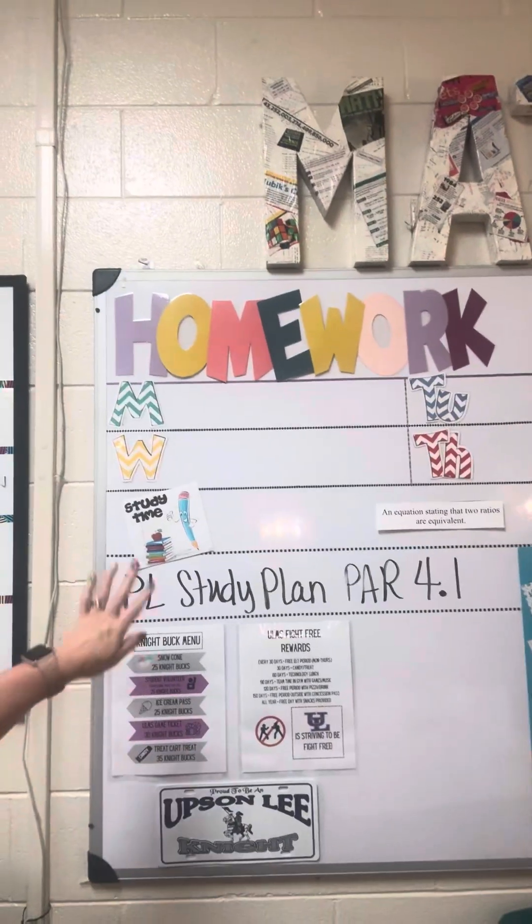We started Unit 3 yesterday and they do have a formative — their first formative in Unit 3 is on Friday. We'll be doing some practice and a quick check today and tomorrow. Their study plan on Progress Learning: I have it posted on my board right here. Every single one of our test questions comes from Progress Learning. I am 100% confident if they spend about 20 minutes every night working problems on there, they're going to see their test questions — they're going to see most of the assessment questions that appear on formatives and summative assessments.